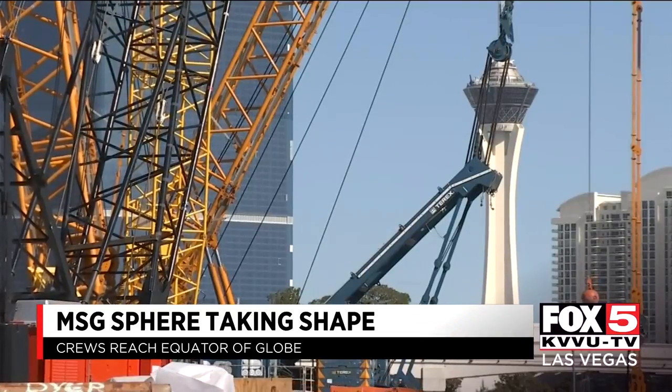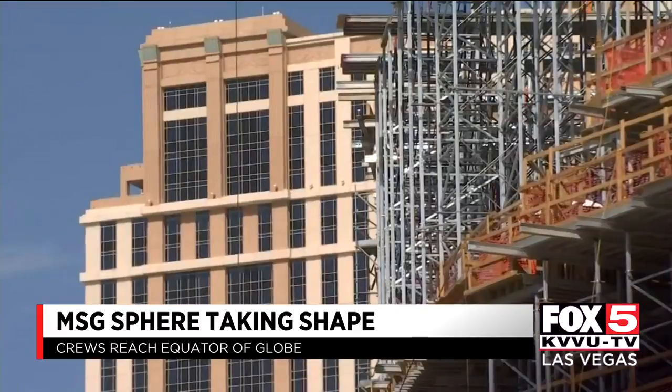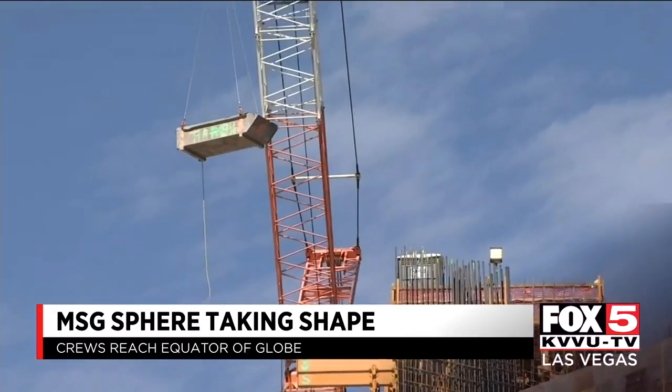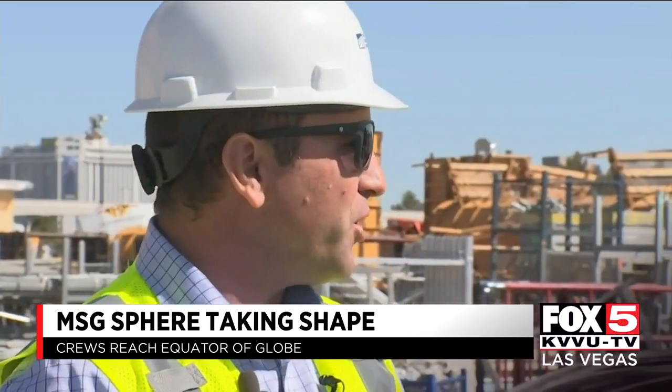In July, MSG Sphere at the Venetian was just getting going. Today, the project is starting to look more like the final product — a massive globe for concert residencies, award shows, and product launches. But first, builders have to get around some of the challenges. There are not very many straight lines, which makes this project unique as an engineering marvel — to be able to conclude the vision of building a sphere.